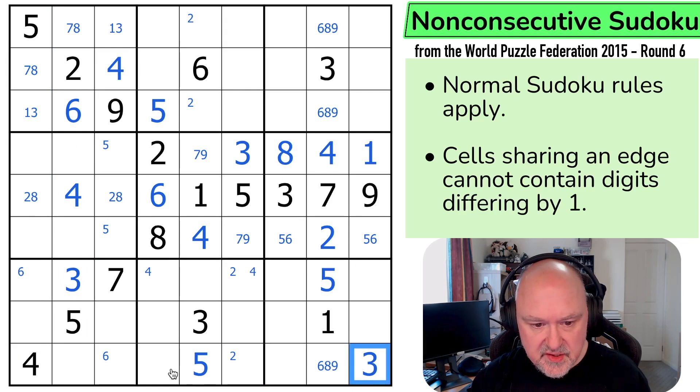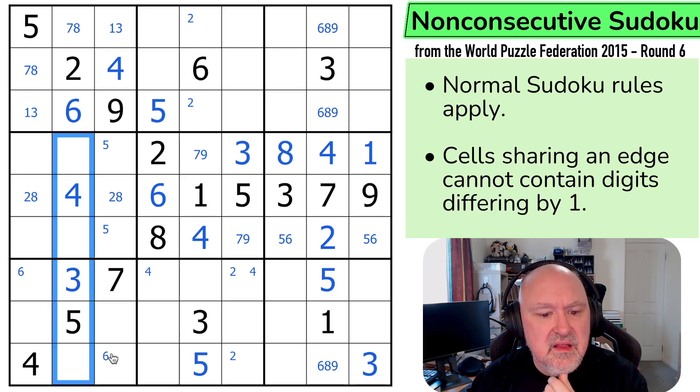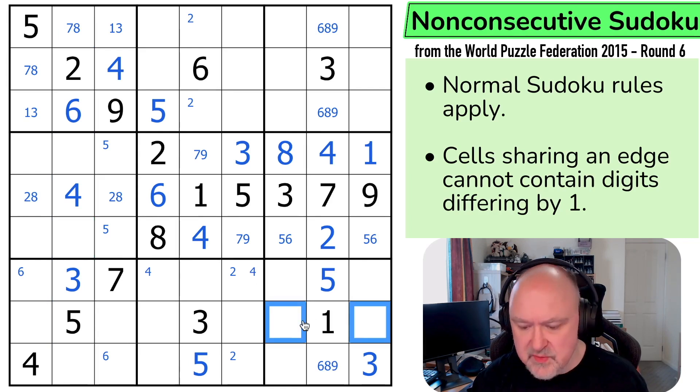Raise a glass to freedom! The celebration has turned itself off again. I'm not upset by that. 1 is in one of these cells. 9 in this... 7 is in one of those two. I'm loving this one. This is a good, fun puzzle. 4 is in one of those two by Sudoku because of these. But with this 3, that's not the 4. This is the 4.